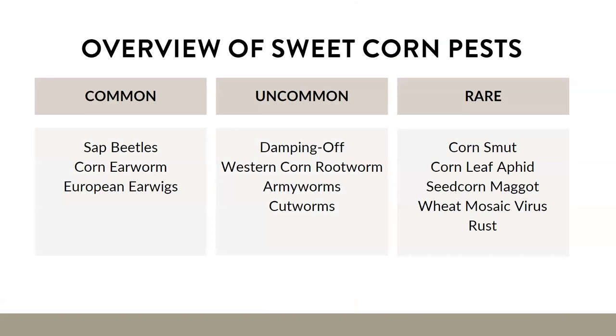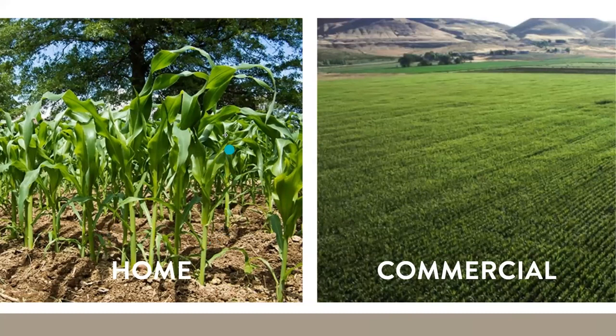When putting together this presentation, I thought about all the pests we see in Utah sweet corn production. There are really three that I commonly see: sap beetles, corn earworms, and European earwigs. The others I listed I would classify as uncommon or even rare. I know most of you are home gardeners, so I'll focus management tactics on what's practical for a small scale. If you have a large commercial operation, feel free to reach out to me afterward.